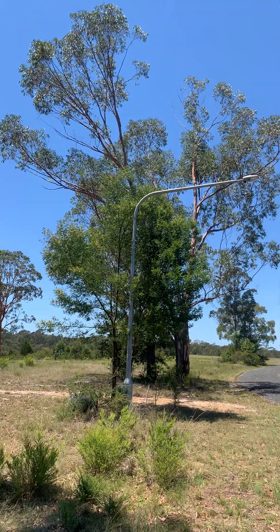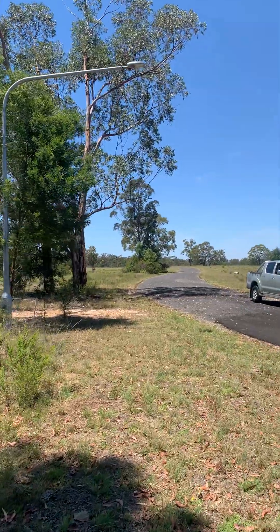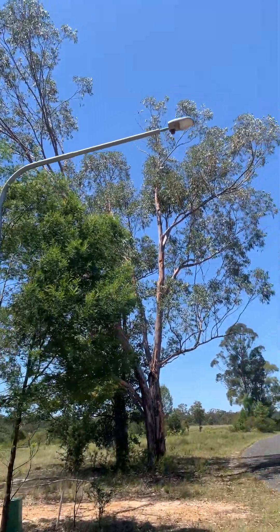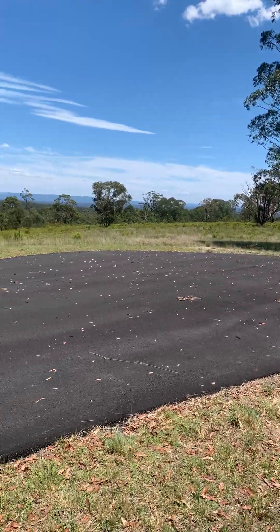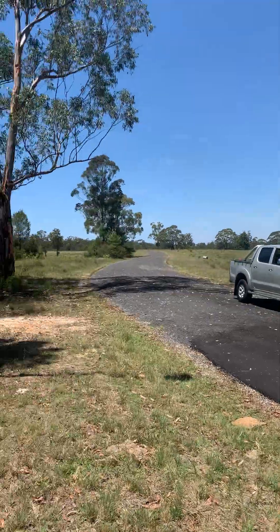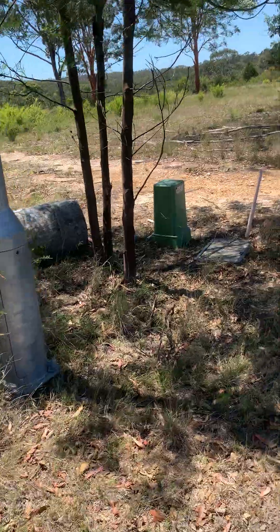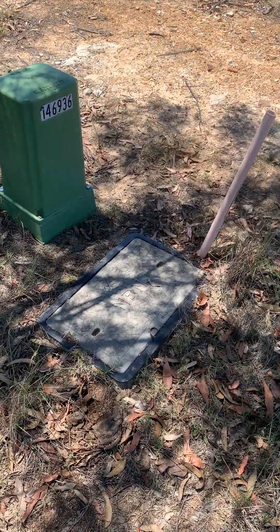Look — a light pole! There's a new road here, a new subdivision. We have a light pole right at the end of this little cul-de-sac, a little electrical sub, and an NBN pit.